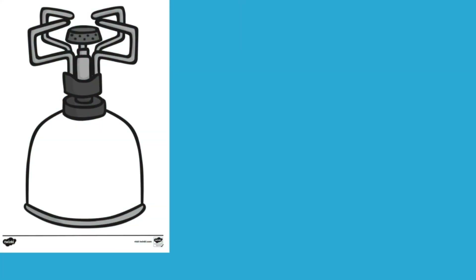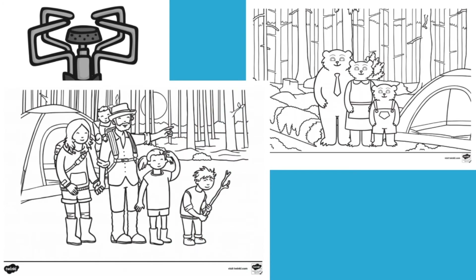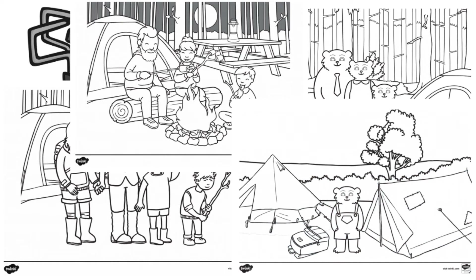And the fun doesn't stop there. On our website, we've got an amazing range of camping themed colouring sheets. So why not pack some colouring pencils or pens, or even paints if you want to, and get your children to complete these colouring sheets whilst you're there.